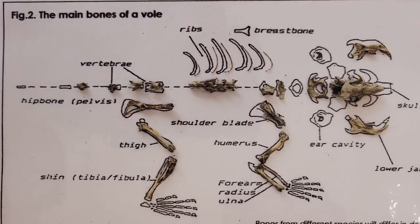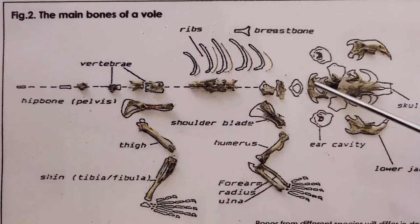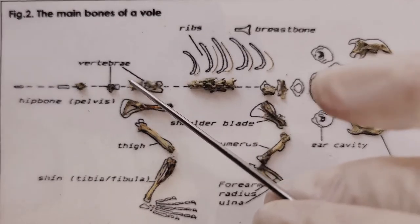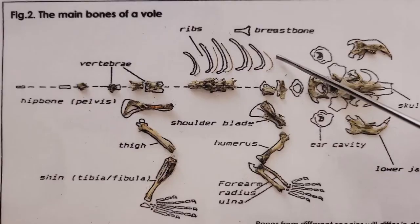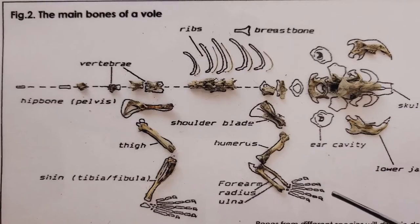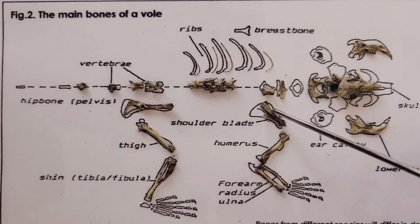I'll go through all the bones from head to tail. Starting here, here's the skull, and these two are the two lower jawbones. Going down the vertebrae: here are fragments of the upper vertebrae, the midsections, and some tail fragments. And here are the ribs — they're really thin and they make up the ribcage. On the front paw, here's the shoulder blade, the humerus, and then the forearms, which consist of two bones: the ulna and the radius. The finger bones are way too small to be found and accurately identified within an owl pellet.